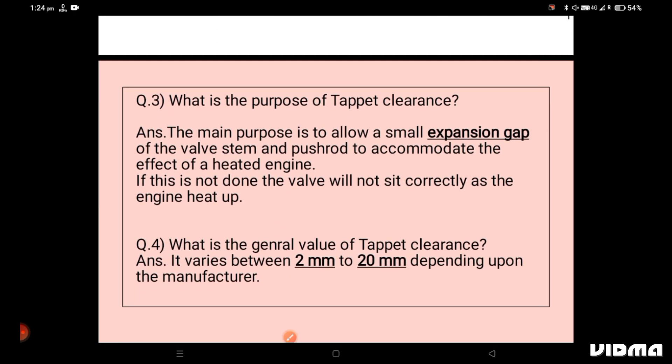The third question is: what is the purpose of tappet clearance? The main purpose is to allow a small expansion gap of the valve stem and push rod to accommodate the effect of a heated engine. If this is not done, the valve will not sit correctly — the valve may remain open during all cycles.